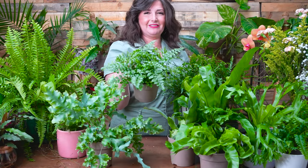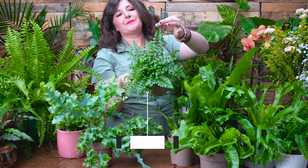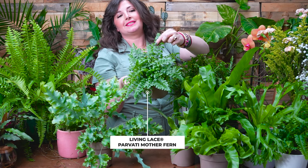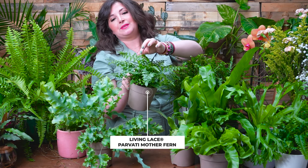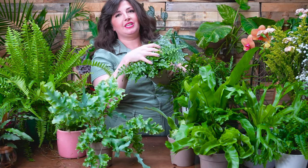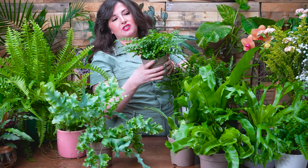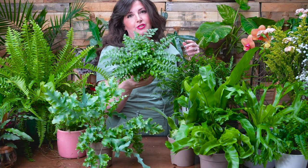Last but not least, we have the fern mother — I love the name of this plant. It's called fern mother because it grows little babies on its leaves. We don't have any babies to show you on this plant because it's a little too juvenile. But it's your bushy, basic fern — the leaves feel a little bit more succulent to me, so I think this would be another great option to try indoors.